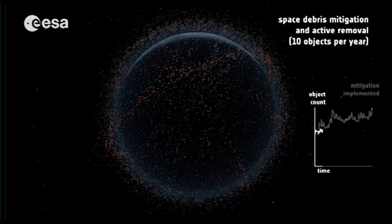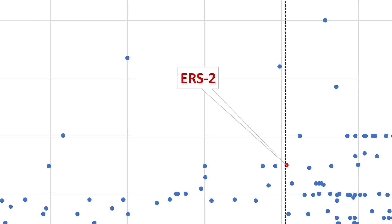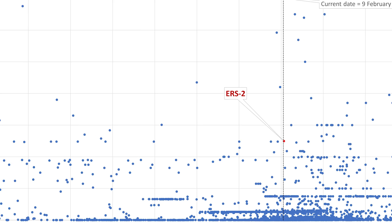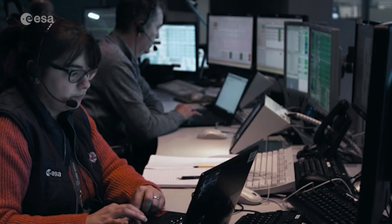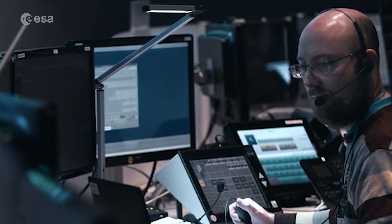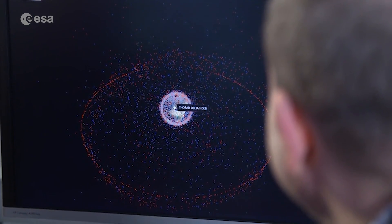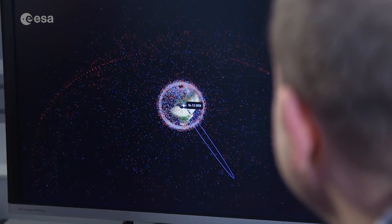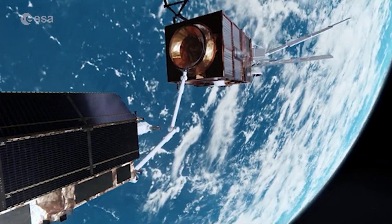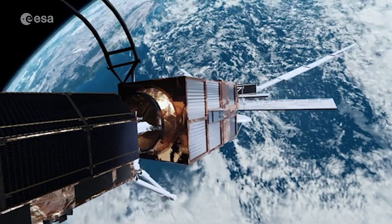ERS-2 is just one of many objects that regularly re-enter Earth's atmosphere; satellites of a similar size fall back to Earth multiple times a year. ERS-2's re-entry had long been planned, and while it couldn't be controlled, ESA's space debris office meticulously tracked the satellite's trajectory. This re-entry is part of ESA's wider efforts to ensure the long-term sustainability of space activities, including ESA's Clean Space initiative, which promotes the development of new technologies for more sustainable space missions.